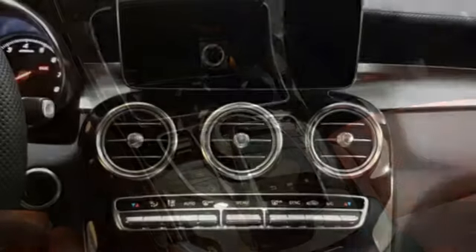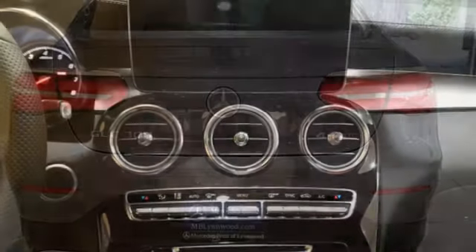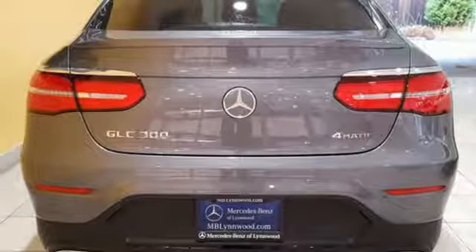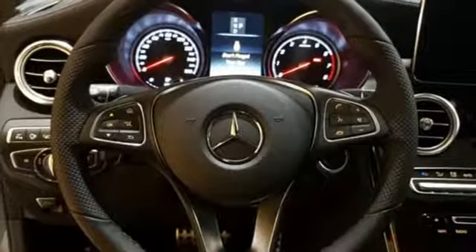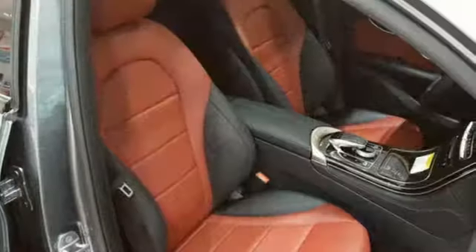The GLC's powerful stance houses an eager 2-liter turbo engine with dynamic select and eco start-stop system to help save fuel. Accommodations like the power liftgate, media interface, Bluetooth, and Homelink make this the SUV you want for your travels.